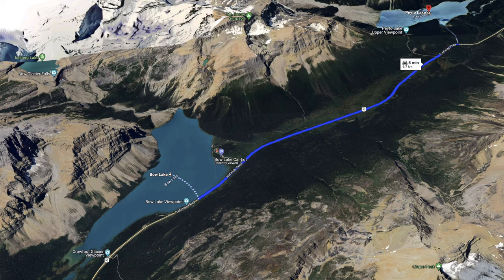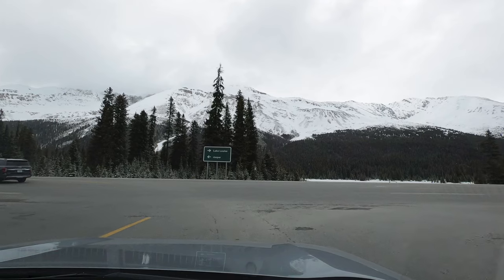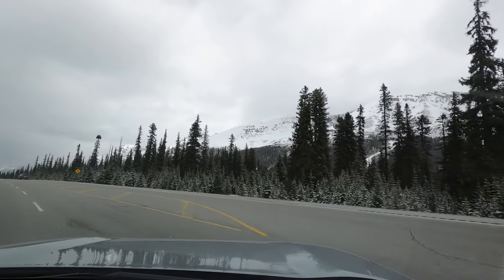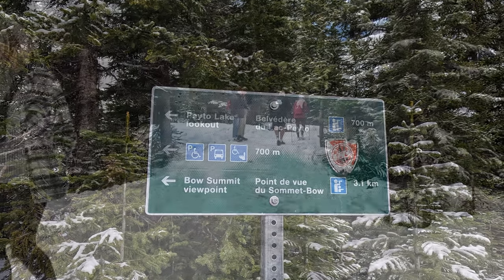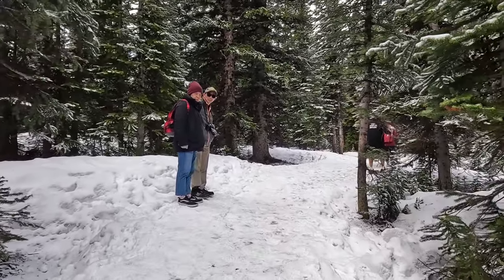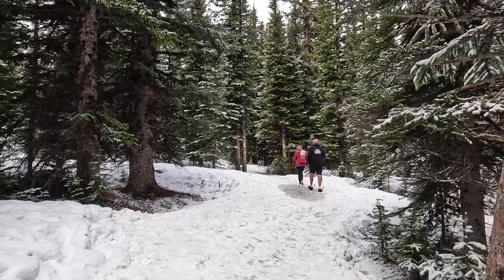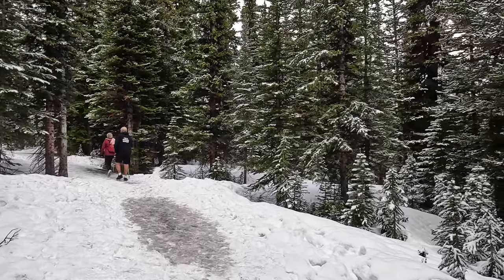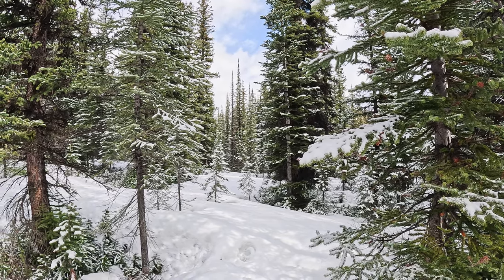Peyto Lake was only about five kilometres and seven or eight minutes drive away. Before long we reached Peyto Lake and the car park. By this stage the sun had come out, which gave us a false sense of security as to what was to come next. It was supposed to be a short 700-metre or five-minute walk from the Peyto Lake car park to the lookout. But because of the treacherous icy and snowy conditions it took a hell of a lot longer — closer to 25 minutes each way. Jo's hiking boots had absolutely no grip and she kept sliding all over the place. Even though the walk was treacherous, the sun came out and it looked like a magical winter wonderland.